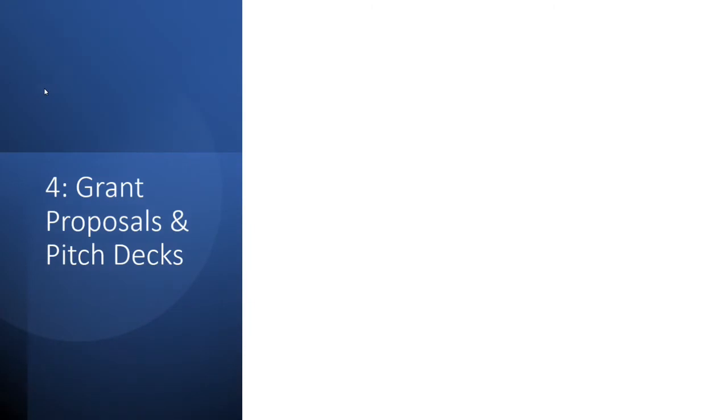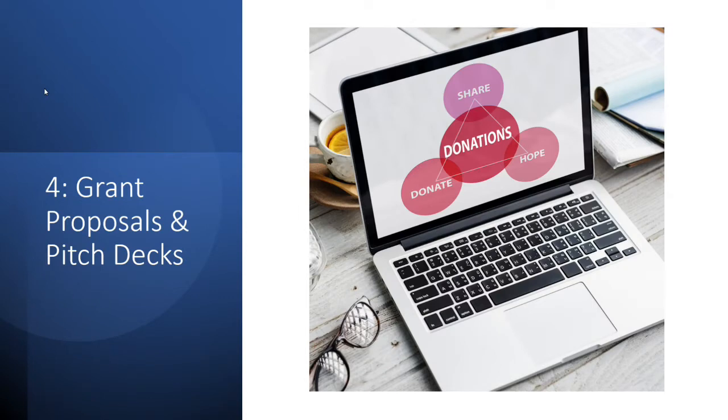Number four: grant proposals and pitch decks. You've often seen pitches done on things like Shark Tank for businesses looking for funding. Similarly, you can use PowerPoint to do grant proposals and pitch decks. It's a lot more graphic-friendly than Microsoft Word, it can easily be presented, it can have animations, videos — a lot of things that just wouldn't work as well with a static presentation.